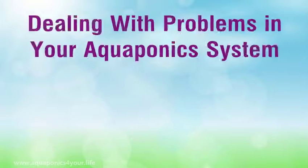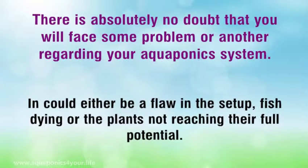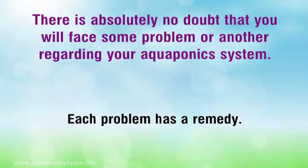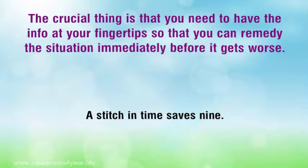Hi, I'm going to talk about dealing with problems in your aquaponics system. There is absolutely no doubt that you will face some problem or another regarding your aquaponics system. It could either be a flaw in the setup, fish dying, or the plants not reaching their full potential. Each problem has a remedy. The crucial thing is that you need to have the info at your fingertips so that you can remedy the situation immediately before it gets worse — a stitch in time saves nine.